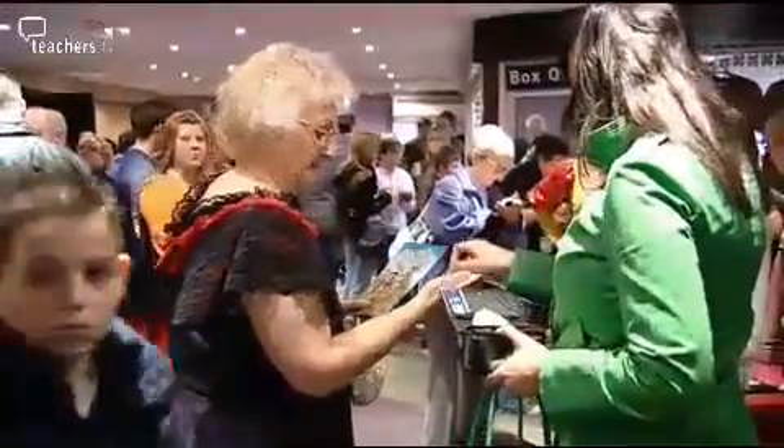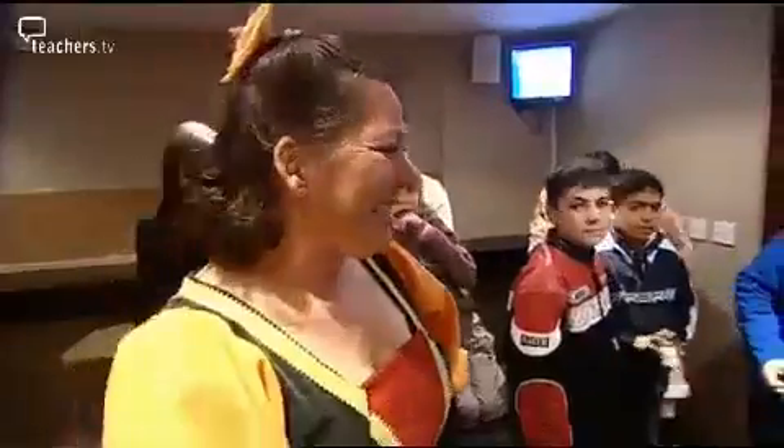Yes, it's panto time! Oh, no, it isn't! Oh, yes, it is!